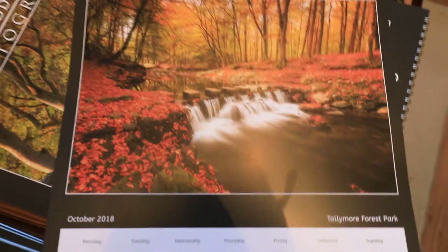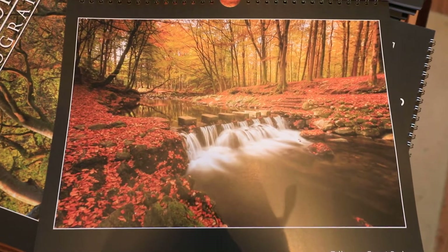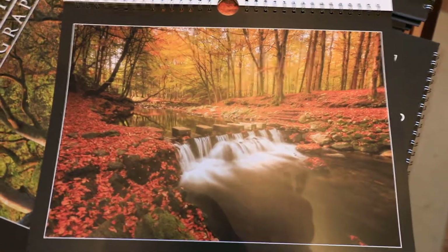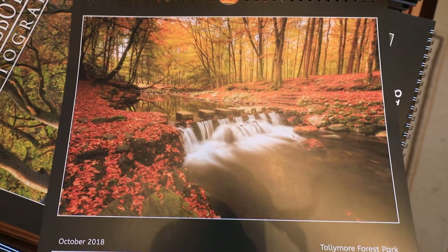Tollymore Forest — this was taken last autumn. It's a classic shot of the Stepping Stones. I absolutely loved Tollymore; I used to camp there quite a lot.